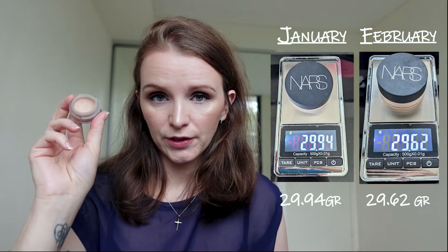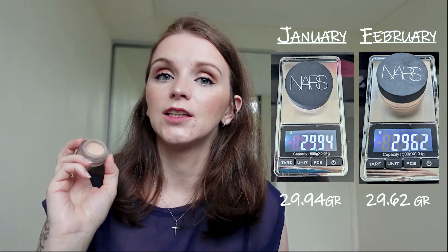Now we're coming to the mid-range progress. My first product in this category is my NARS Soft Matte Complete Concealer in Vanilla. I used it every day and dropped from 29.94 to 29.62, which is a drop of 0.32 grams — mostly to conceal the eyes and spot conceal the face. I had a lot of breakouts this month.